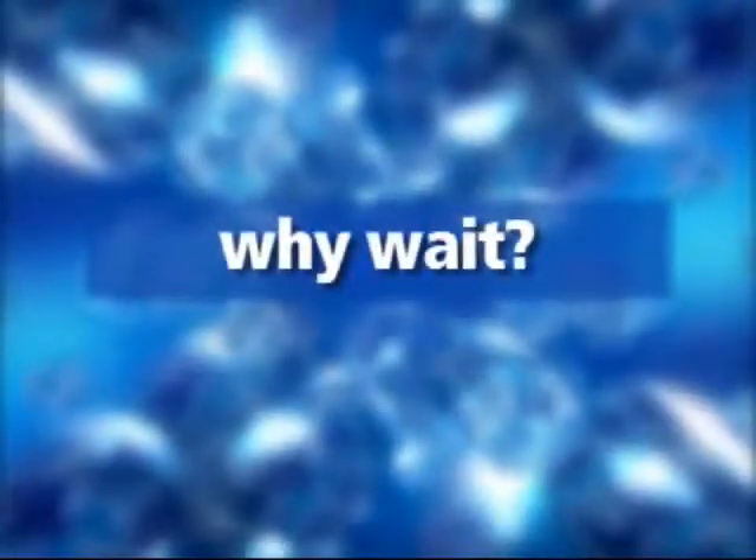Now that you have the answers to some important questions, why wait? Restylane and Perlane are safe and effective. The procedure can be done without delay.